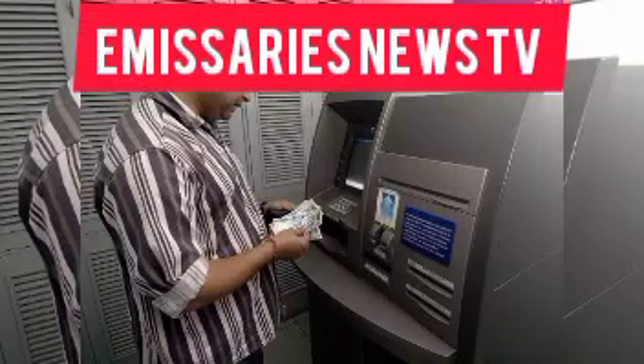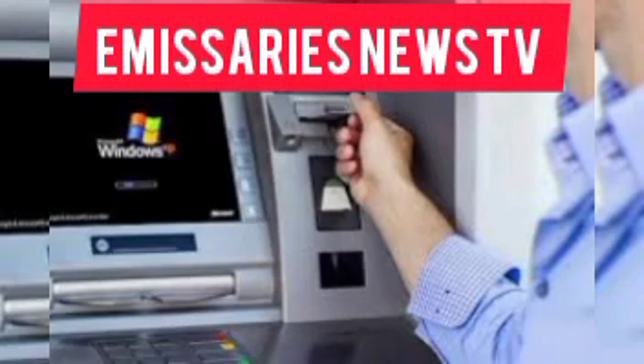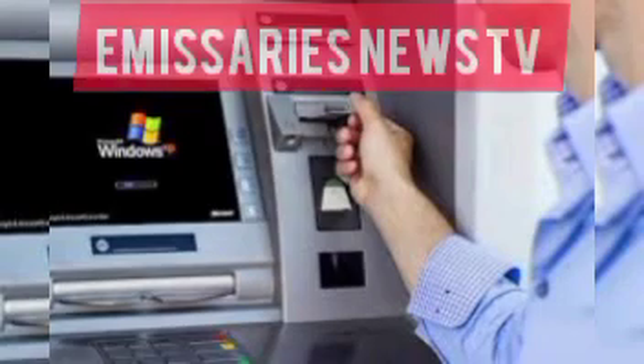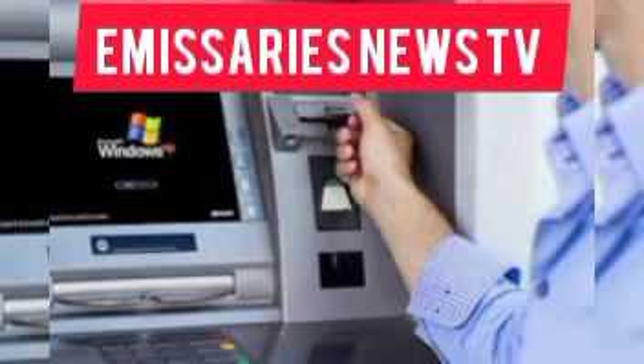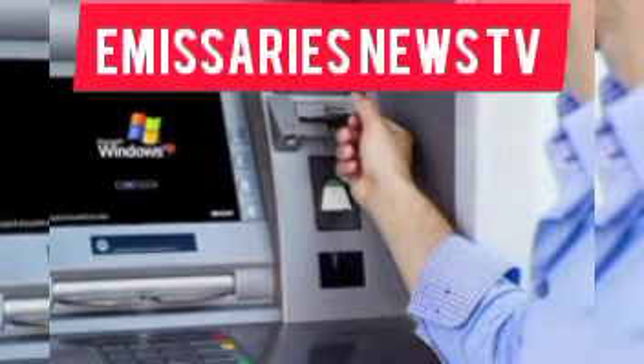There are plenty of hacking attacks out there. The latest is called shoulder surfing. This describes when threat actors look over your shoulder to find out your phone PIN or password. Once they have done that, they can essentially steal your entire identity — from your banking details to your email password.